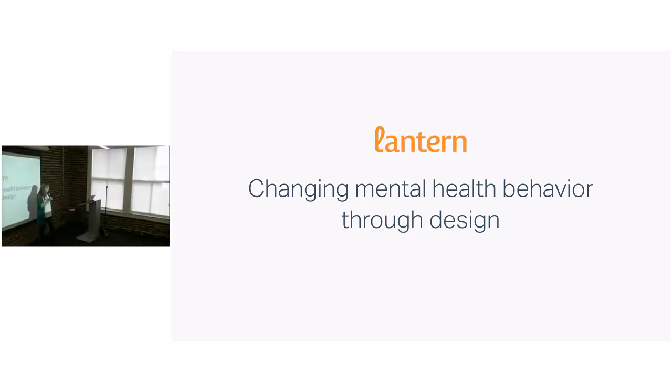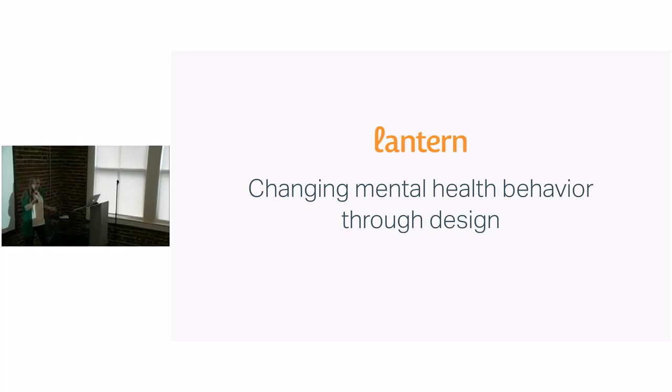As Matt mentioned, I lead the design team at Lantern. In case you haven't heard of Lantern, we make mobile programs to help people reduce stress and improve mood. These mobile programs use a mobile app with the support of a coach. First, I'd like to talk a bit about how we go about changing behaviors that affect mental health outcomes.